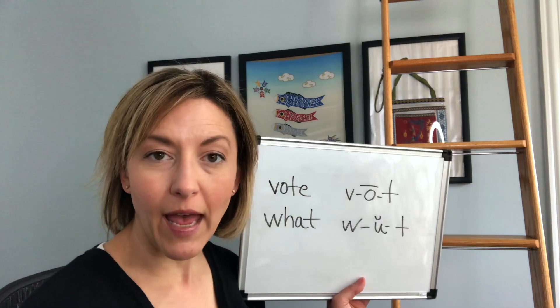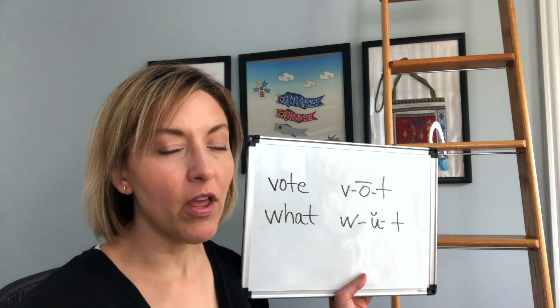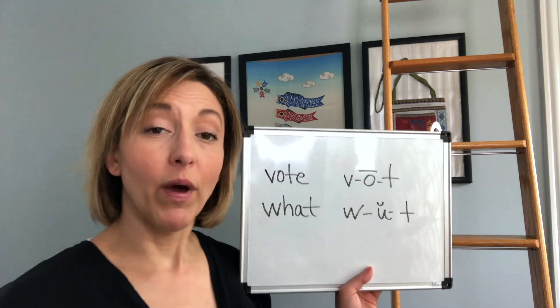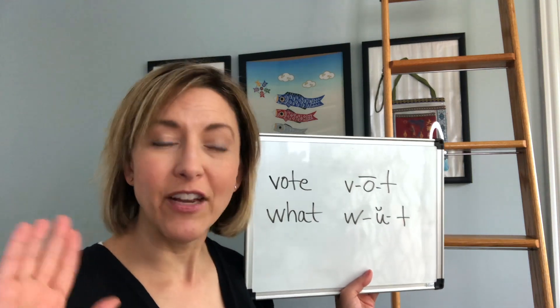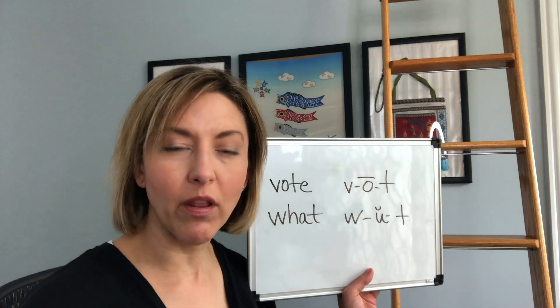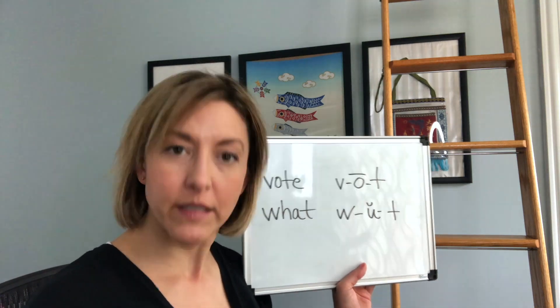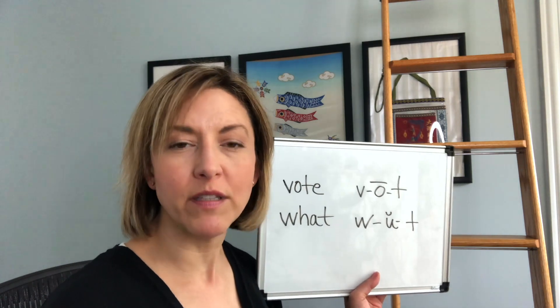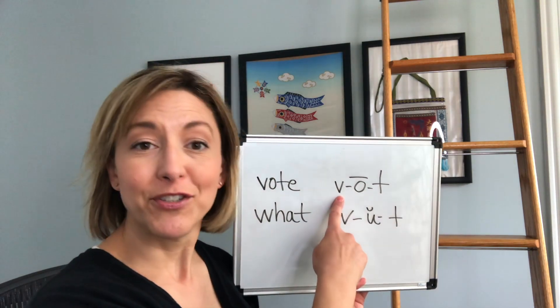For both of these words, we end with a T by touching the tip of the tongue to the back of the top front teeth. When I say 'vote' and 'what,' I just hold the tongue there and don't let the air explode out. If you do say them with an extra explosion, everyone will still understand you — so that is your choice.